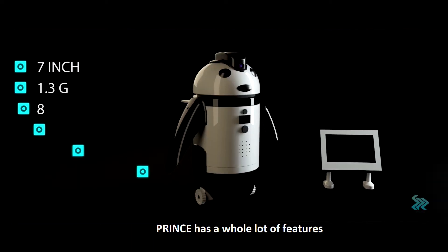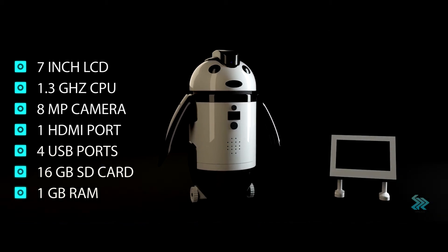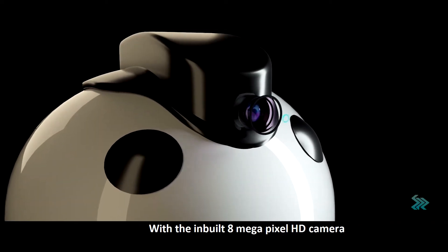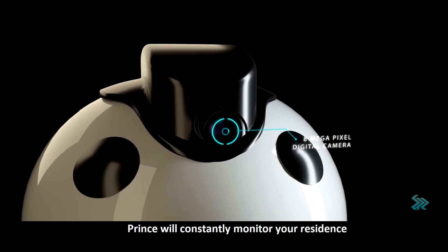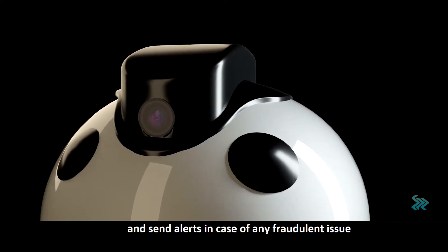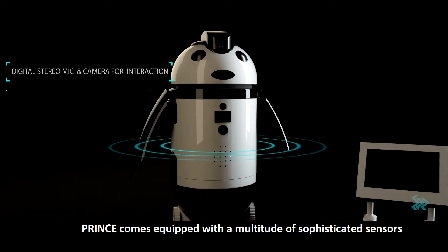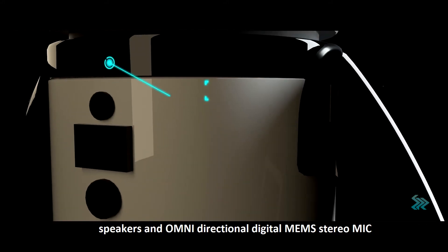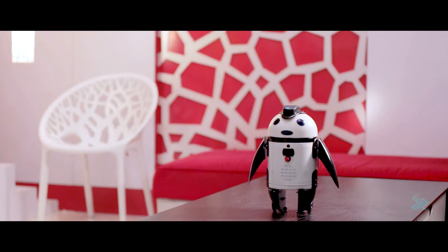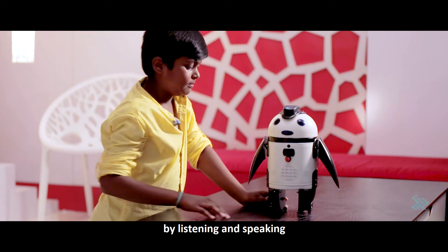Prince has a whole lot of features that make it a highly interactive robotic computer, which are not available in normal desktop computers. With the inbuilt 8-megapixel HD camera, Prince will constantly monitor your residence and send alerts in case of any security issue. Prince comes equipped with sophisticated sensors, speakers, and an omnidirectional digital MEMS stereo mic, allowing it to interact with humans in a completely natural manner by listening and speaking.